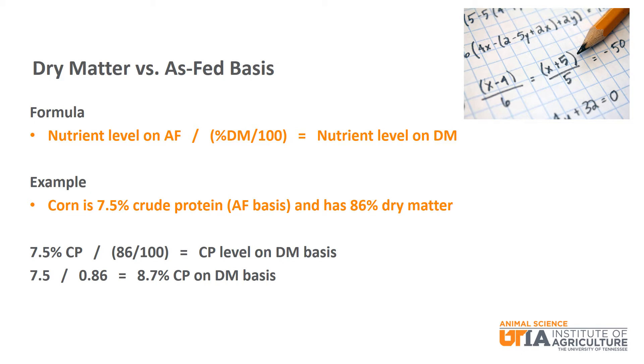Just like you have always heard, math is important in everything you do, even beef cattle nutrition. Going from an as-fed basis to a dry matter basis is actually pretty simple. You just use this formula: nutrient level on an as-fed basis divided by percent dry matter divided by 100. If we use corn as an example, it has 7.5% crude protein on an as-fed basis and has 86% dry matter. Plugging those values into the formula — 7.5 divided by (86 divided by 100) — you end up with 8.7% crude protein on a dry matter basis.